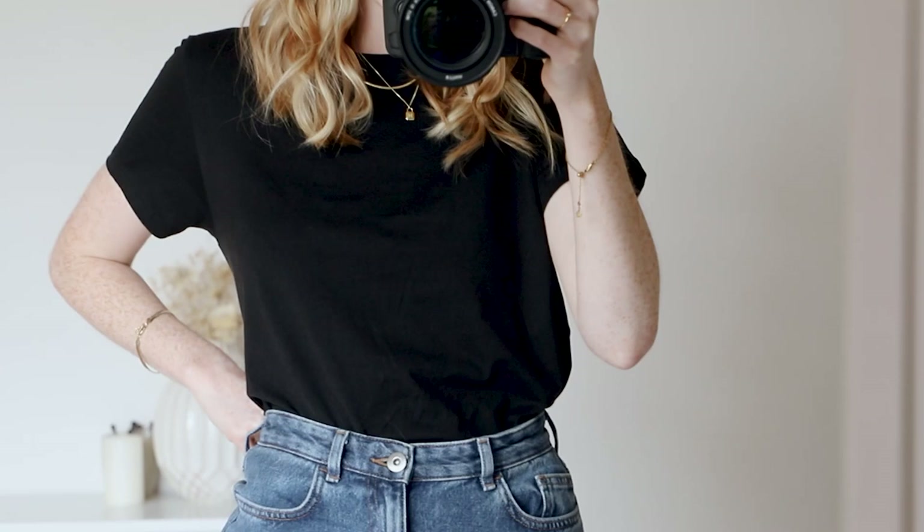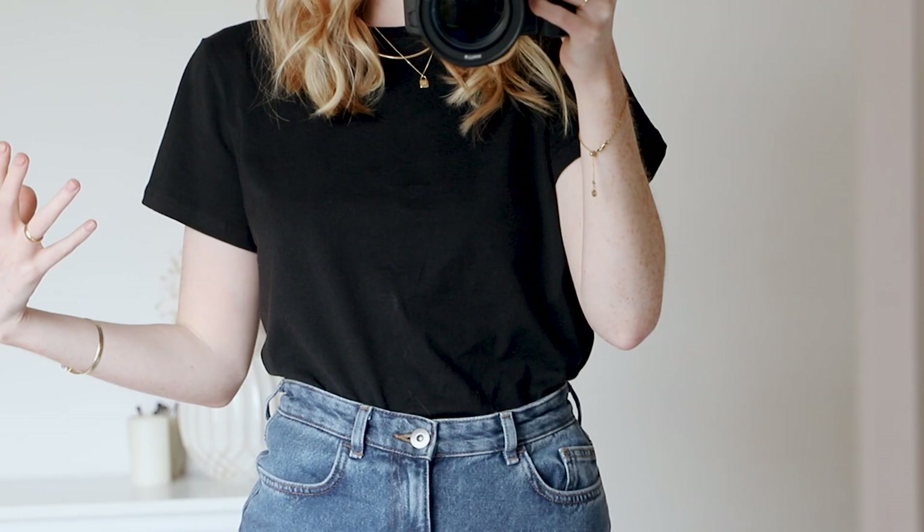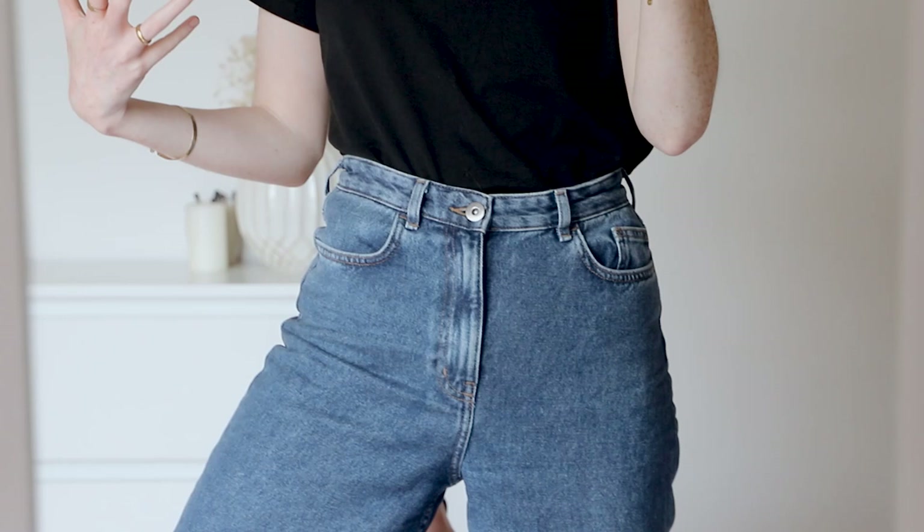And then I've paired that with my trusty COS jeans. I've actually just ordered these in a lighter wash so I'm excited to try those and have another pair if they fit.